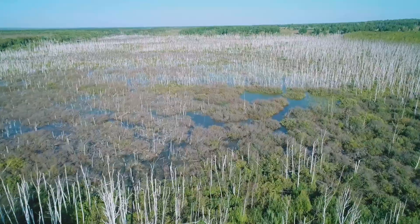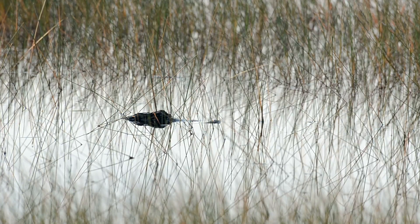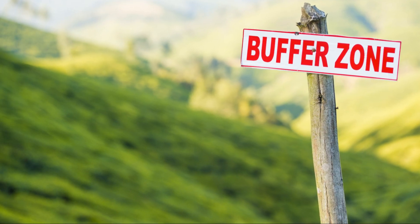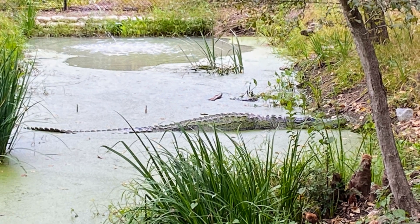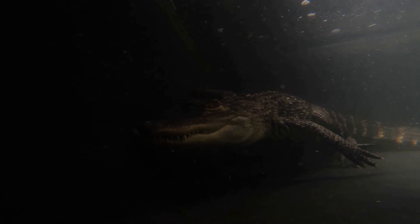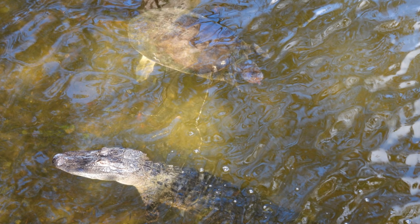Alligators were once endangered due to overhunting and habitat loss. However, thanks to conservation efforts, their populations have recovered and they are now listed as a species of least concern. It is important to continue to protect alligators and their habitats to ensure their survival for future generations. The American alligator is a fascinating and important part of the southeastern United States ecosystem — a testament to the power of conservation and a reminder of the importance of protecting wildlife and their habitats.